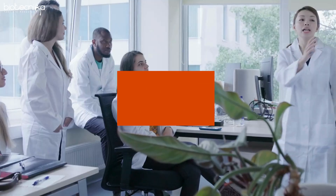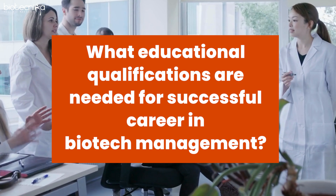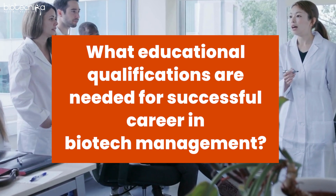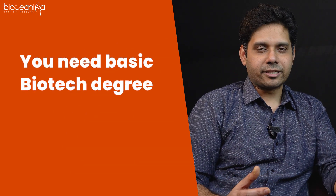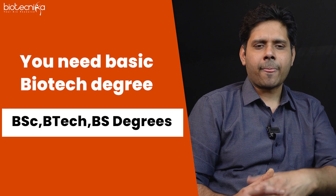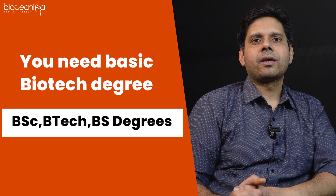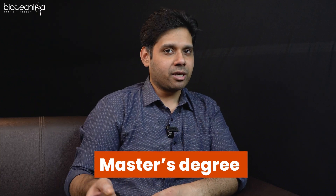First things first — what are the educational qualifications you require to build a successful career in biotech management? So you need a basic biotech degree at the undergraduate level. It can be a three-year or four-year BSc degree, a BTech degree, or a BS degree internationally. And then followed by that, if you want to scale up the corporate ladder, then probably a master's — but not an MBA.